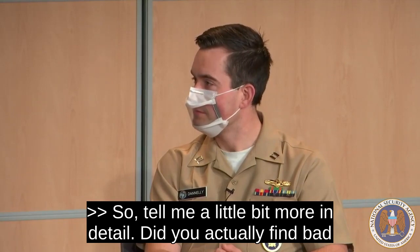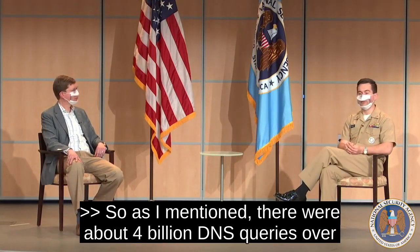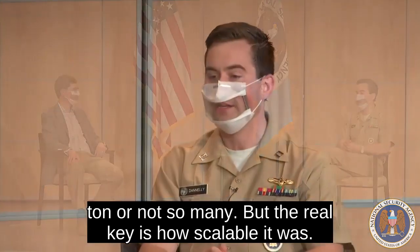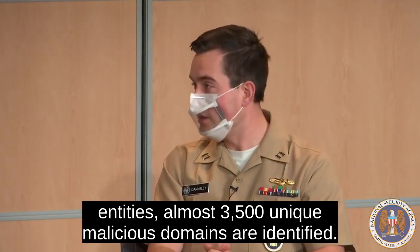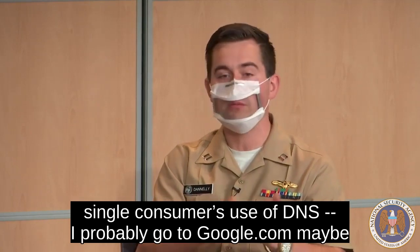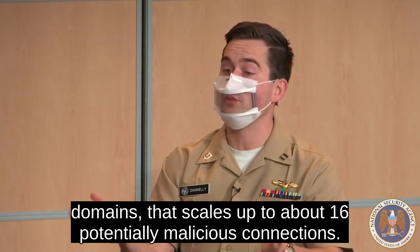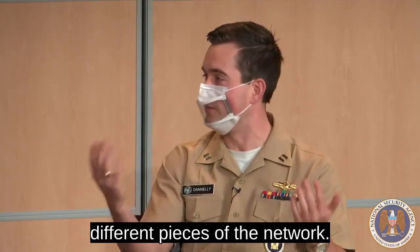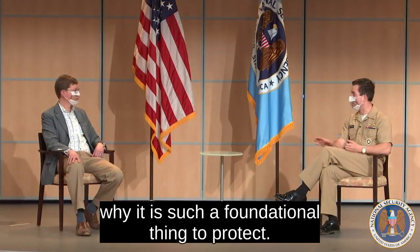So tell me more in detail — did you actually find bad traffic, and were these companies safer as a result? There were about 4 billion DNS queries over the six months. The real key is how scalable it was. Over those 4 billion queries from five entities, almost 3,500 unique malicious domains were identified. Because of the nature of DNS — I probably go to google.com maybe 20 times a day — even though it was only 3,500 unique malicious domains, that scales up to about 16 million potentially malicious connections, because this malware could be using the same domain across many parts of the network. That scalability is one of the reasons why DNS is such a foundational thing to protect.